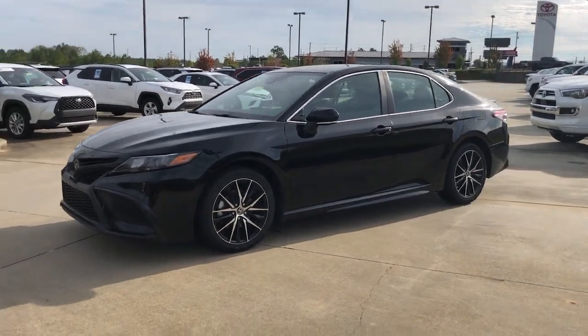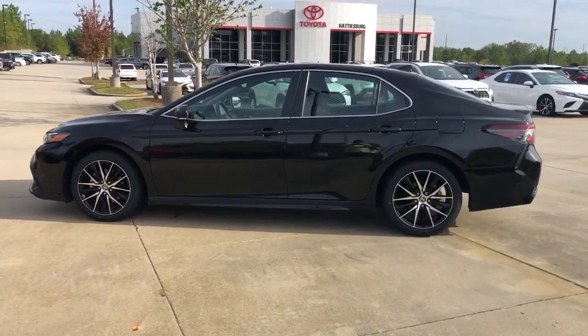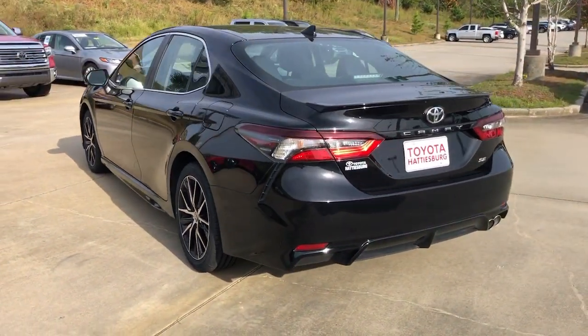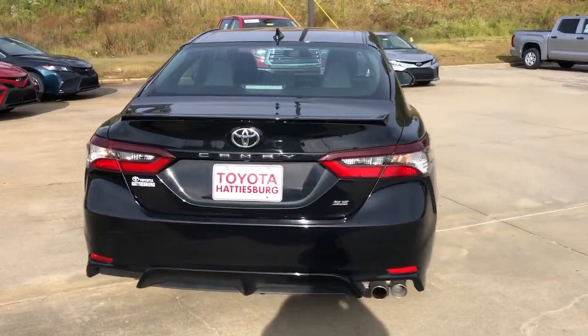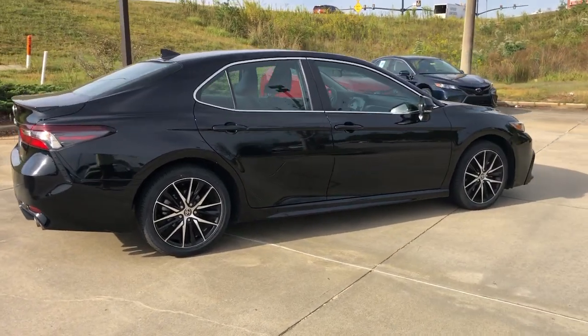Can you see yourself in the 2023 Toyota Camry? This vehicle is an outstanding buy with fewer than 25,000 miles on the odometer. Here's an elegant, high-performing Camry that infuses every drive with confidence and distinctive style.